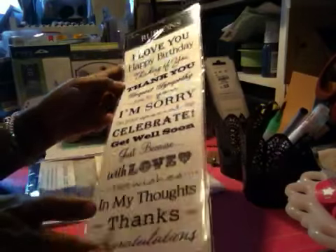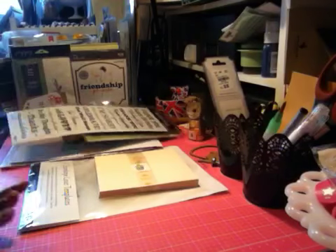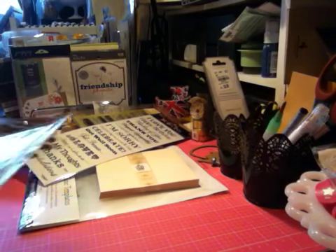I also like rub-ons and they had these card sentiments for $2.99 with 50% off - all Paper Studio brand. That was Hobby Lobby.